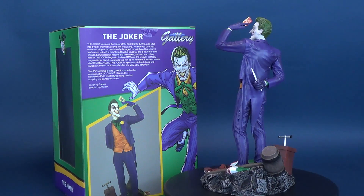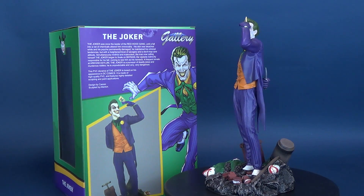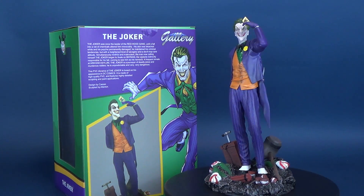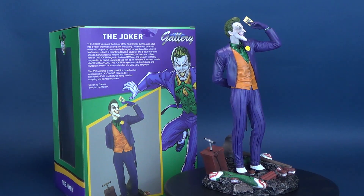He is unpredictable and very, very dangerous. This PVC diorama of the Joker is based on his appearance in DC Comics, is made of high-quality PVC, and features high-quality detailed sculpting and paint applications.